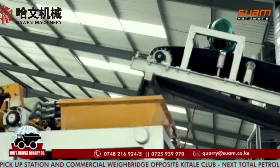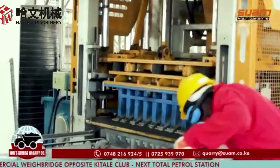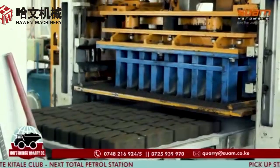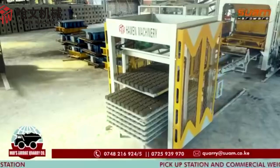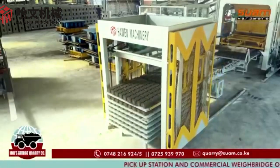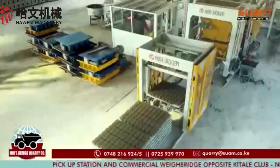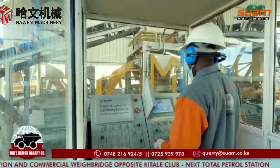The mixture is then poured into a machine to make the blocks, which are compacted and pressed by high-frequency vibrations. The finished blocks are stacked automatically. The process is fully automatic and controlled by a centralised computing system.